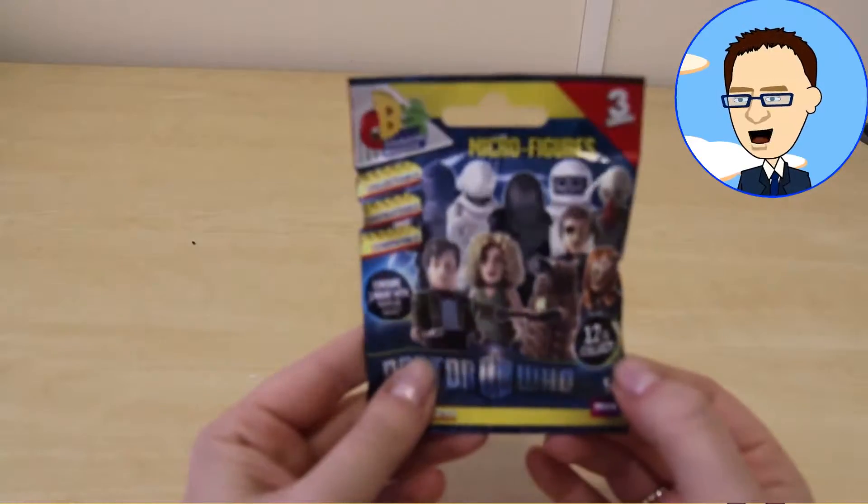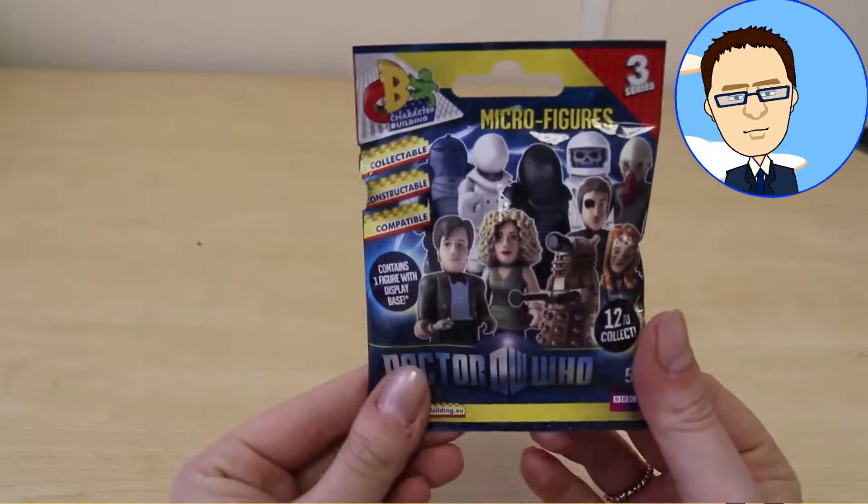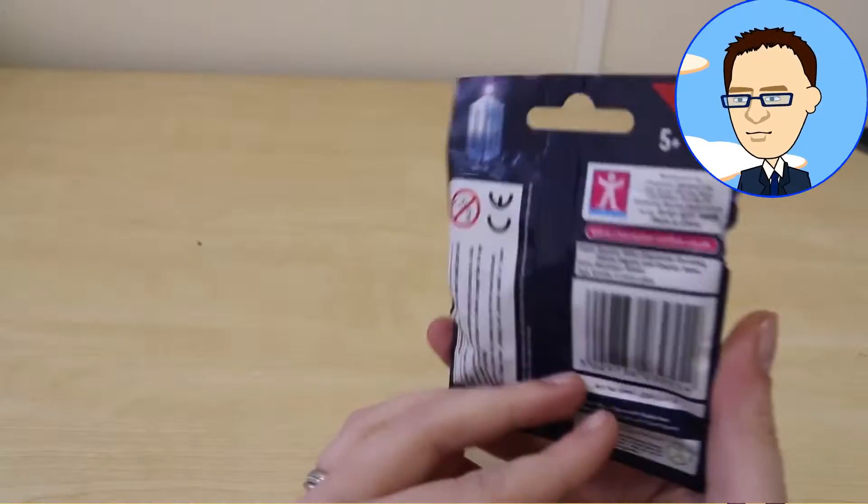So who do we have there on the packaging? We have the Doctor, Adilak, River Song, Rory and Amy Pond.